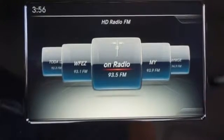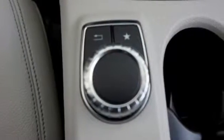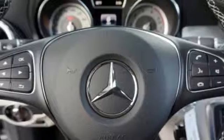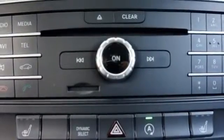Get in and get going with SmartKey with Keyless Start, a 2.0L turbo engine, a 7-speed DCT dual-clutch automatic transmission, and Dynamic Select which allows you to choose between Eco, Sport, and Manual modes. Satisfying capability is complemented by safety features including Collision Prevention Assist Plus and Attention Assist.